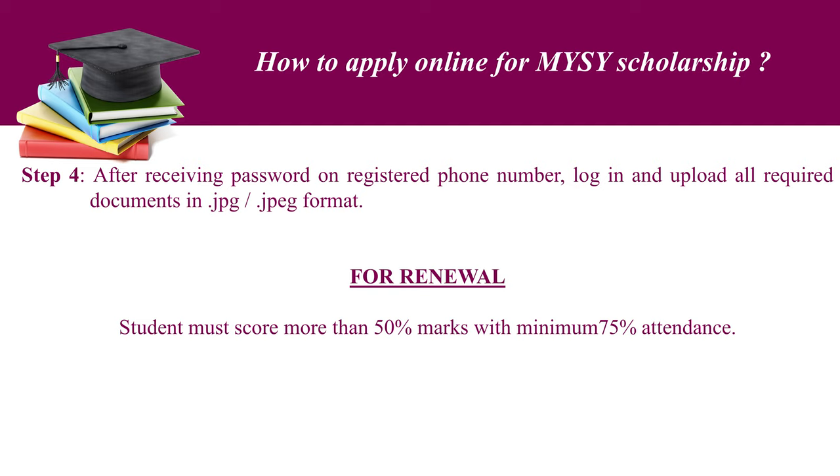For renewal of the scholarship, the student must score more than 50 percent marks with a minimum of 75 percent attendance.